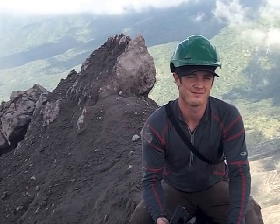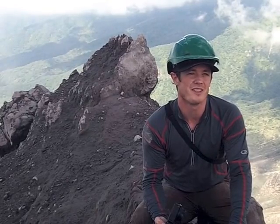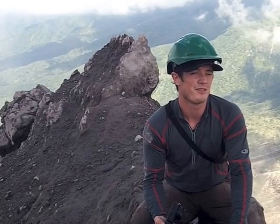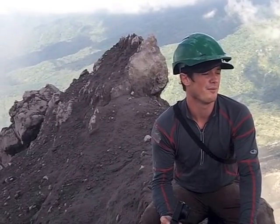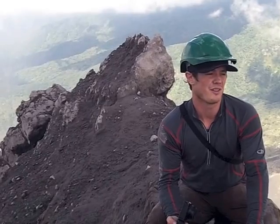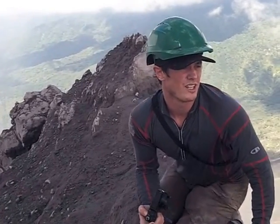Ben Kennedy, can you tell us what you are doing here at Santiaguito? I am here with a student from the University of Canterbury. We are up here trying to map the dome and the way the spines we are standing on have extruded out of the old dome. We are going to be sampling rocks and looking at how shear zones develop.